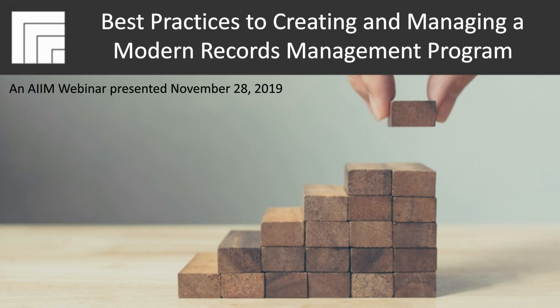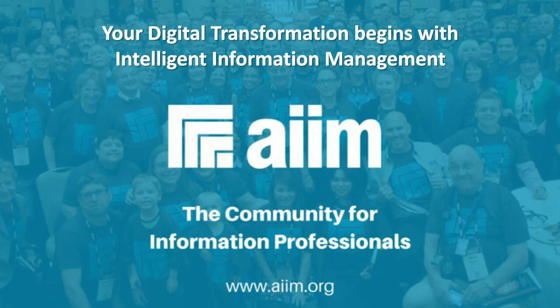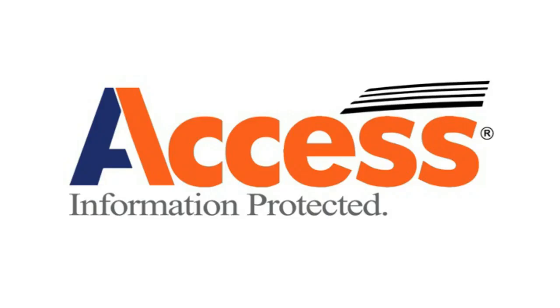Hello everyone. Welcome to today's webinar, Best Practices to Creating and Managing a Modern Records Management Program. I'm Teresa Resick, Director here at AIM, and AIM is your host and producer of today's events. With me today are Mark Diamond of Contoral and Jen Farnham of Access. Access is the underwriter of today's webinar, and we thank them for their support. Thank you for taking the time to join us today.